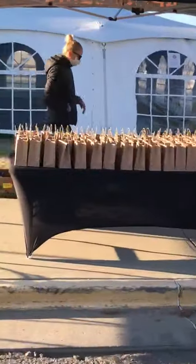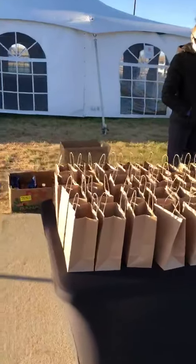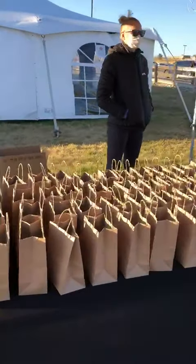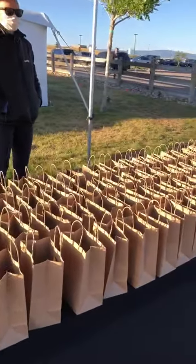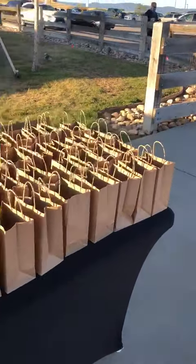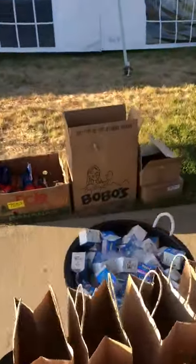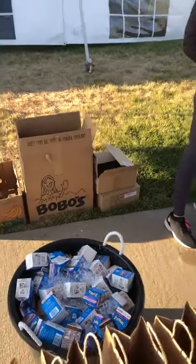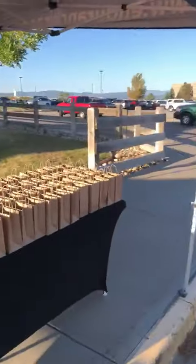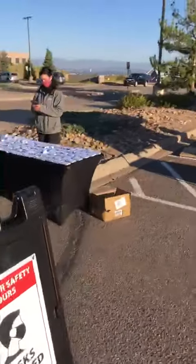The food bag is done grab-and-go style. Each one has a couple of snacks in it — an orange, some Honey Stinger sponsored products, and some other items, all pre-packaged as you can see. We've also got some chocolate milk back here that we'll hand over to them if they need it. But again, it's a grab-and-go situation at both the food and medal area.